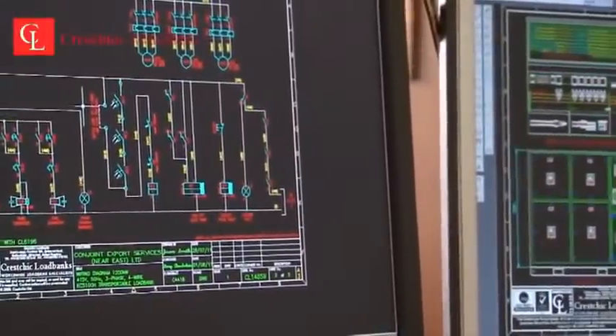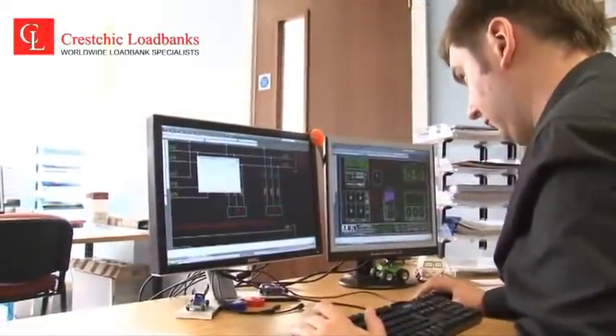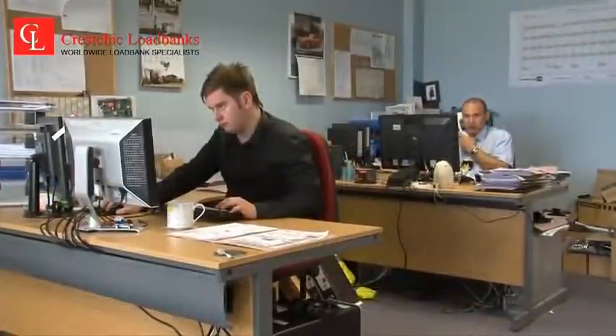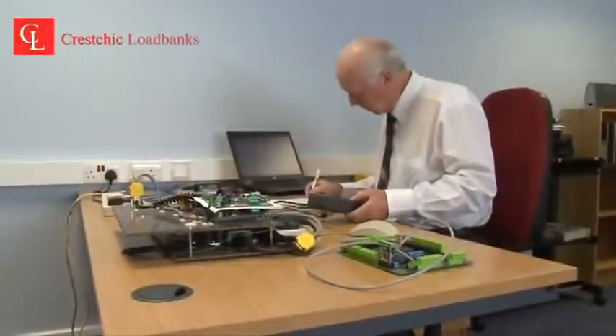Kreschik has over 25 years' experience in developing load test solutions, utilizing the latest in-house CAD design software. The company designs and manufactures loadbanks from 5 kW up to single containerized loadbanks having a capacity of 6.25 MVA.